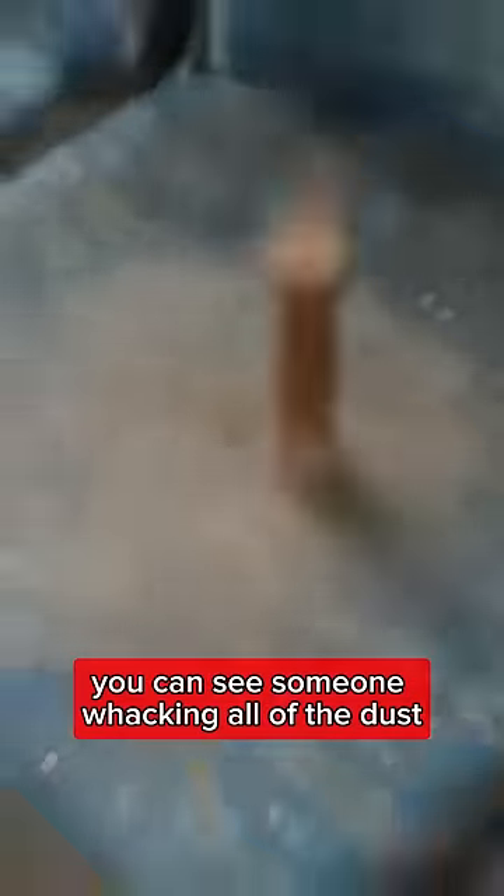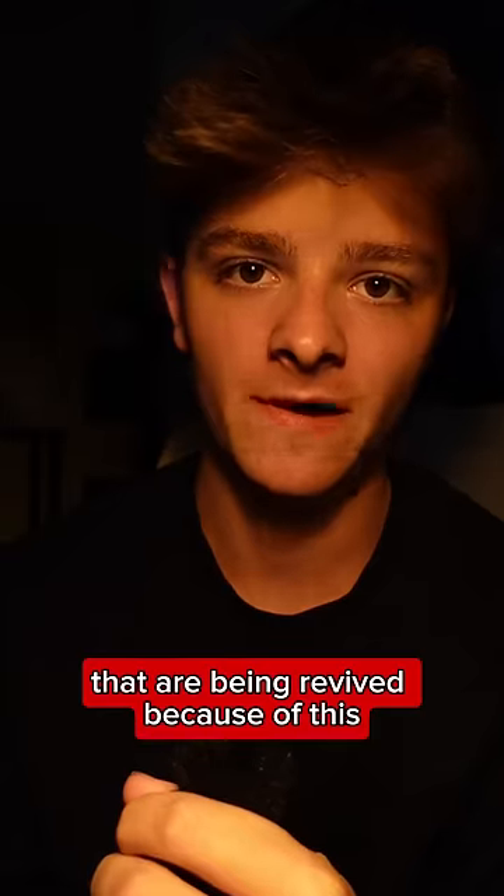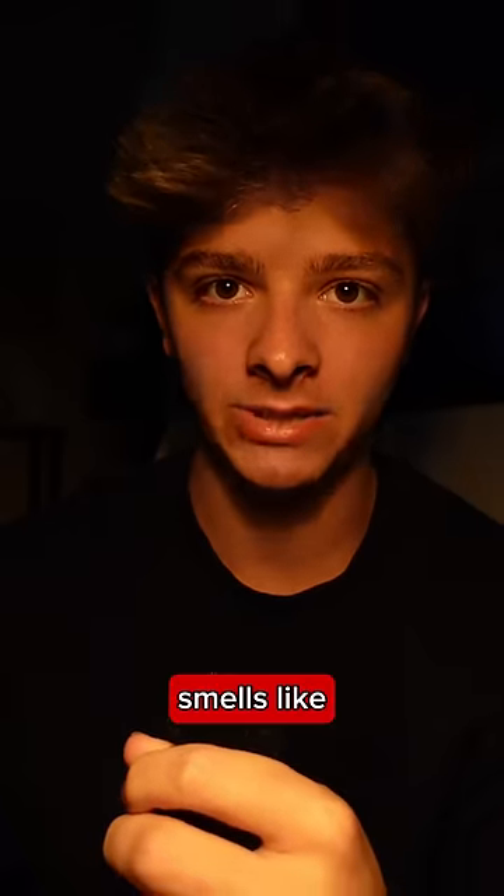In this video you can see someone whacking all of the dust out of one of these old bus seats, and all I can think of is the amount of farts that are being revived because of this. It's got to be like 10 years worth of farts. I don't even want to know what that dust smells like.